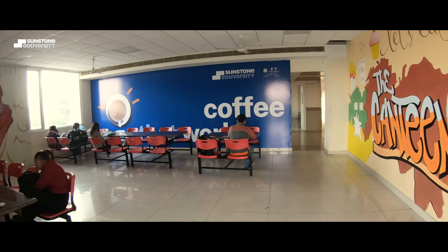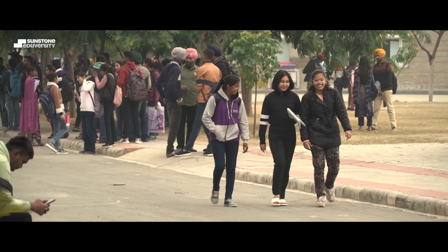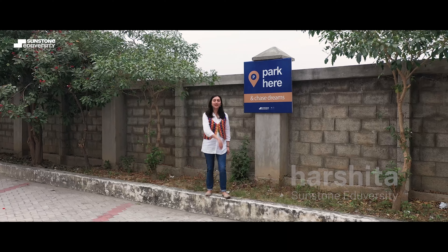Here we are at Sunstone CD University campus in Ludhiana, Sada Punjab — a place that allows you to chase your dreams with Sunstone Ediversity. Let me show you.